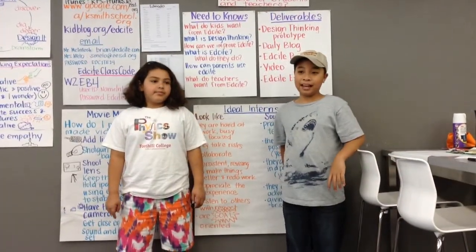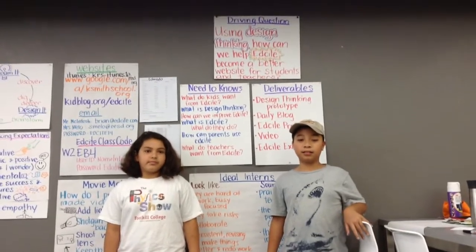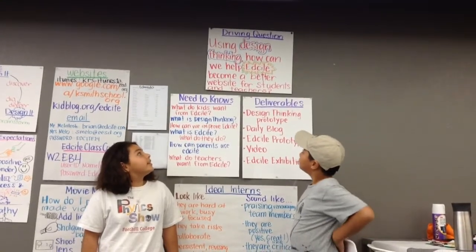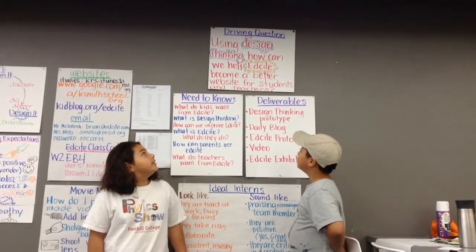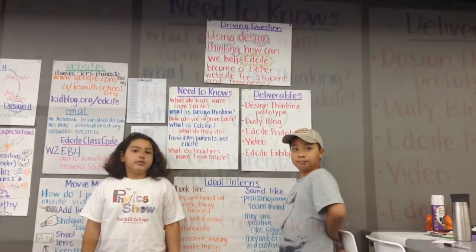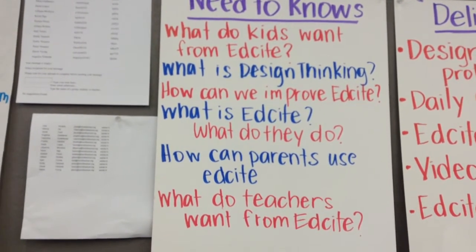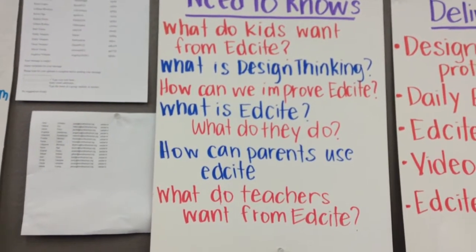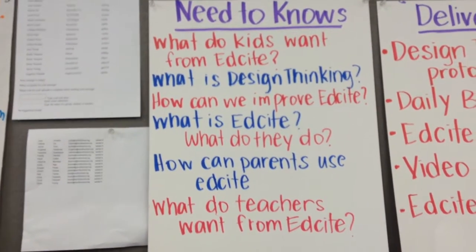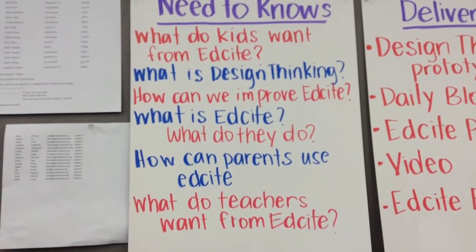My name is Kevin. Here at Captain Smith we always start off our projects with a driving question. Our driving question is: using design thinking, how can we help EdSight become a better website for students and teachers? At Captain Smith we come up with need-to-knows. Some of our need-to-knows are: what do kids want from EdSight, what is design thinking, how can we improve EdSight, what is EdSight and what do they do, how can parents use EdSight, and what do teachers want from EdSight?